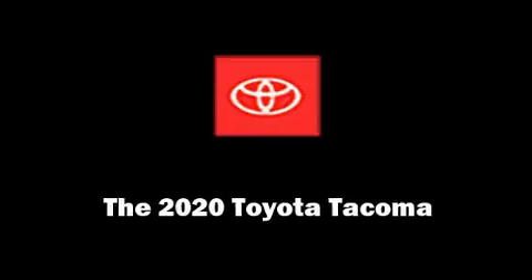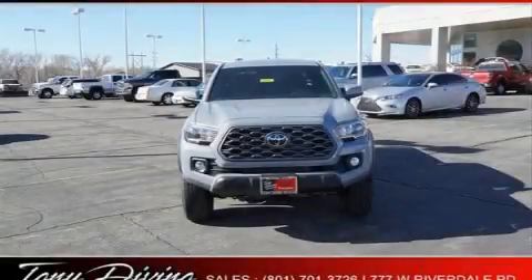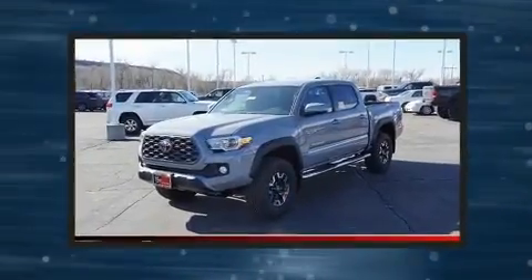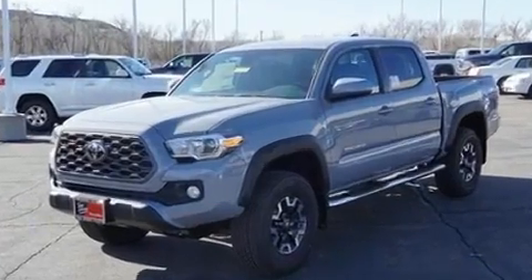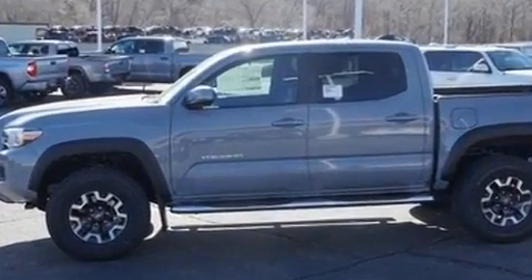Discerning drivers will appreciate the 2020 Toyota Tacoma. This four-door, five-passenger truck will allow you to take command of the road with confidence. It features an automatic transmission, four-wheel drive, and a 3.5-liter six-cylinder engine.